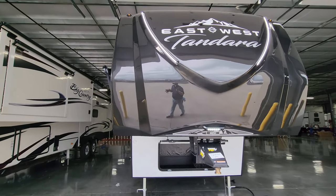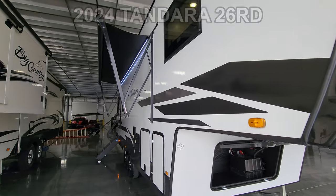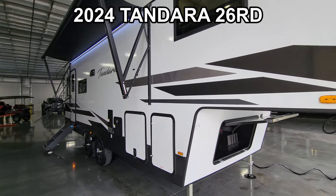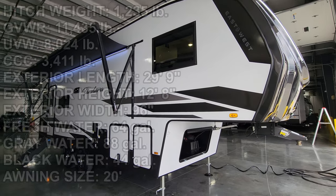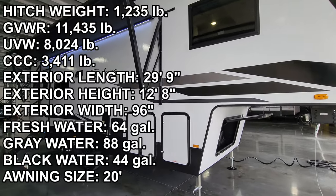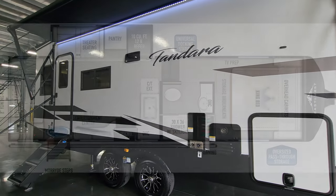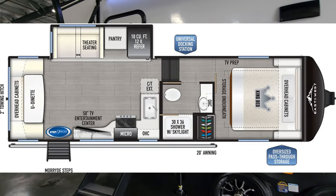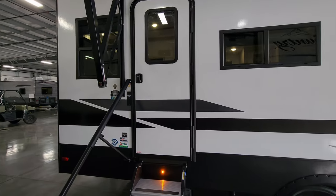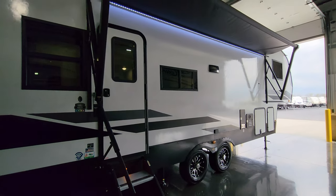Hey everyone and welcome to another All About RVs video tour. Today we are taking a look at this brand new 2024 Tandera 26RD fifth wheel. This comes in just under 8,100 pounds dry and just under 30 feet long. This is a one slide out couples fifth wheel and we're going to take a few minutes to run you through the inside and outside.